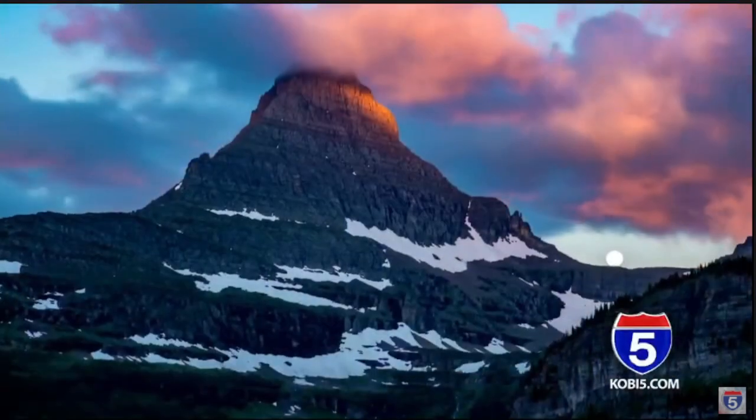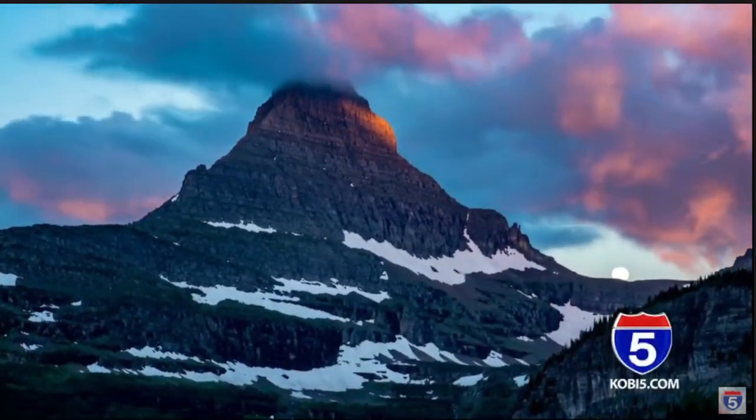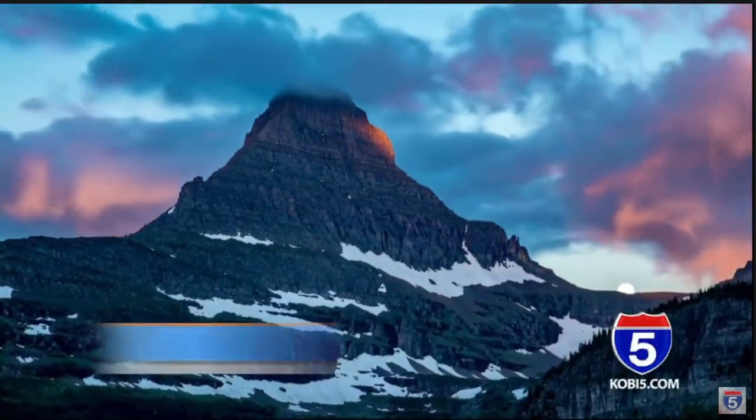Today is Wednesday, so we're taking you to another fascinating place in the world for Where's It Wednesday. We're going to wrap up our five-part National Park mini-series a little further north this time. We're going to the very top of Montana, near the Canadian border, to check out Glacier National Park.